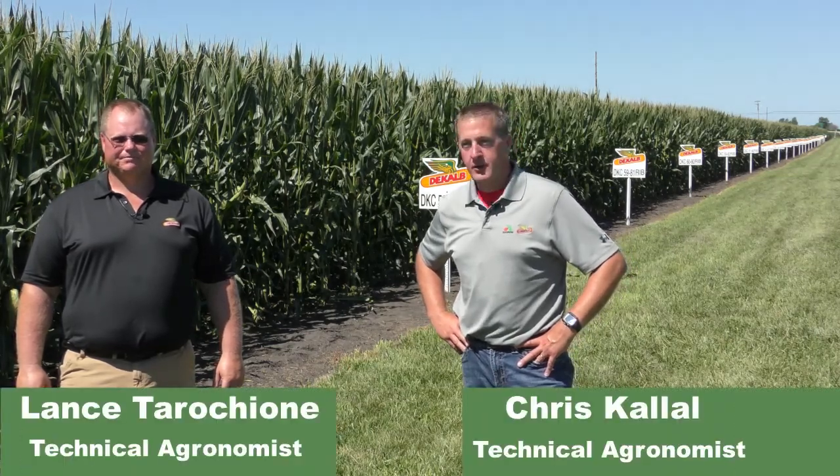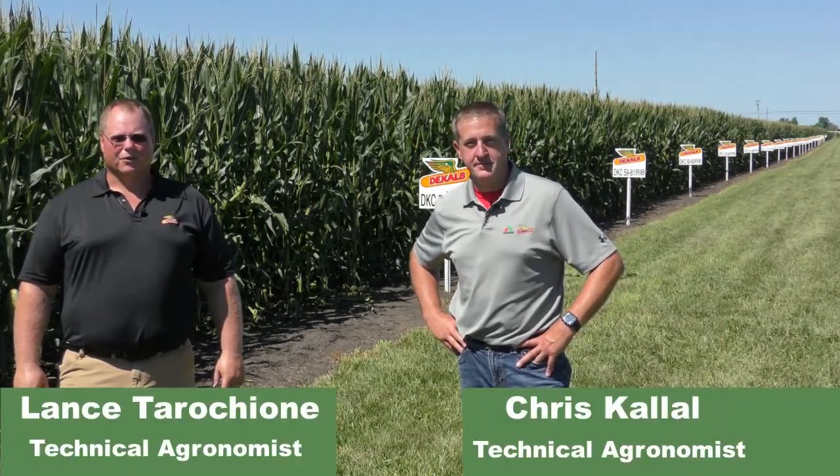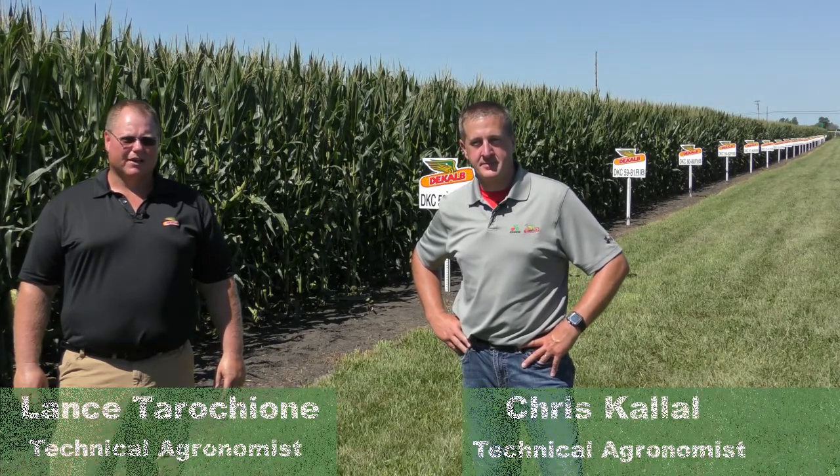Hi, this is Lance Tarcione. Chris Kalal, technical agronomist for DeKalb and Asgro in West Central Illinois. Here at a big corn plot today, looking at almost the full DeKalb portfolio.